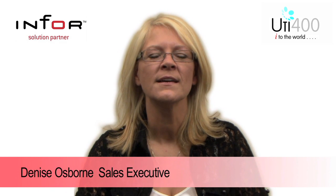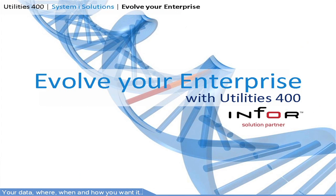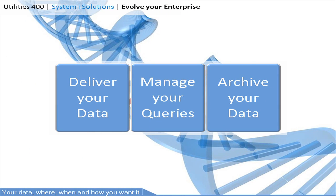Welcome to Evolve Your Enterprise. This is the first insight into how Utilities 400 can enhance, enrich and involve your enterprise solution. In this presentation we're concentrating on the three areas in which significant improvements can be made.